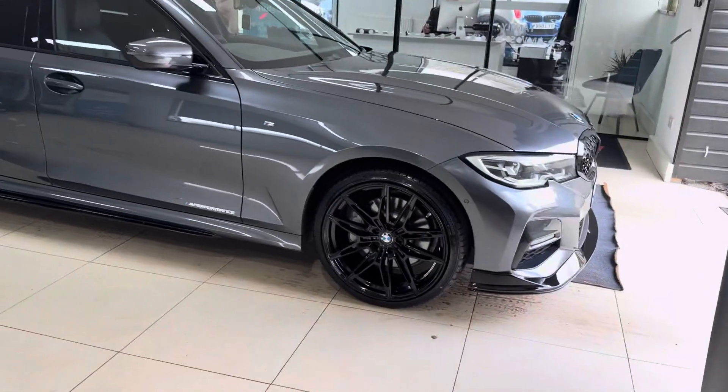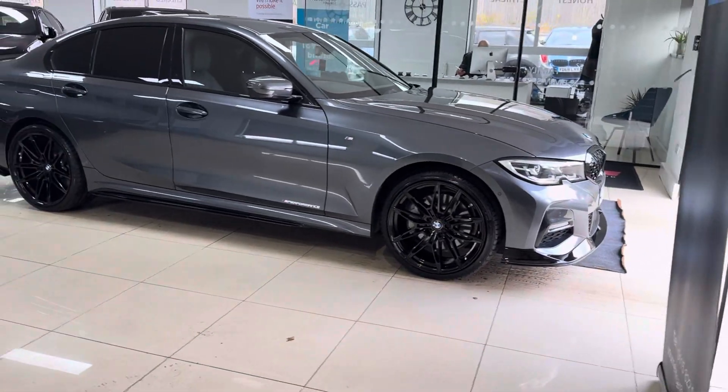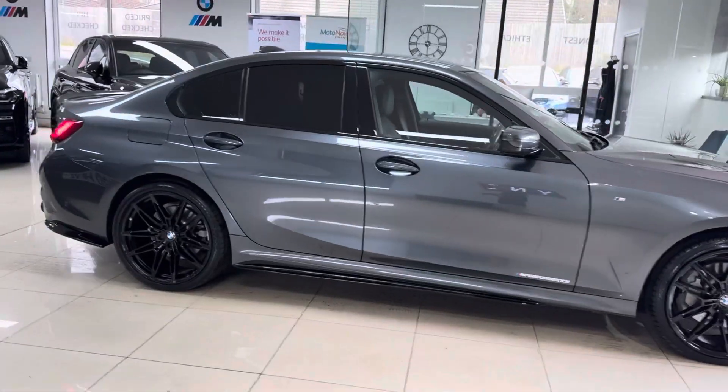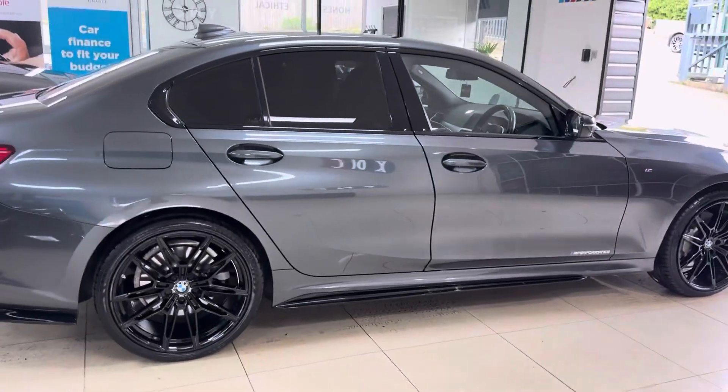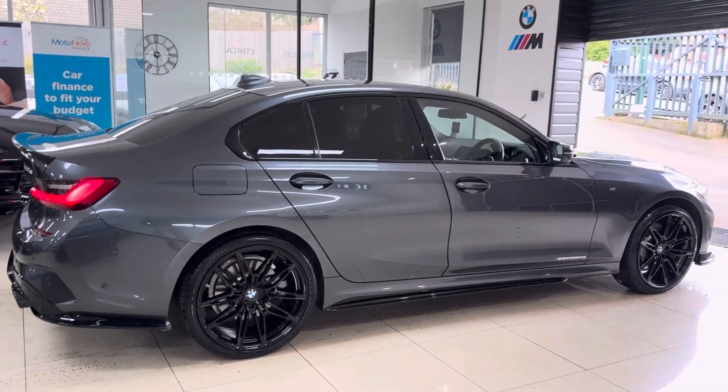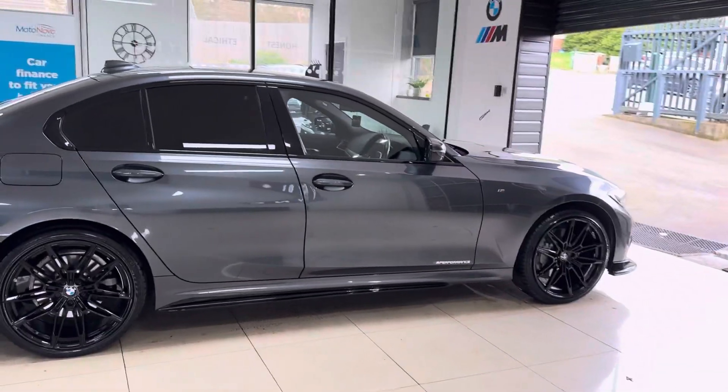A couple of key features of our in-house enhancement kit are the brand new alloys with four brand new tires. This one has also got the quad exhaust diffuser — you'll see the full exterior enhancement kit as we make our way around, and we'll also touch upon the interior.